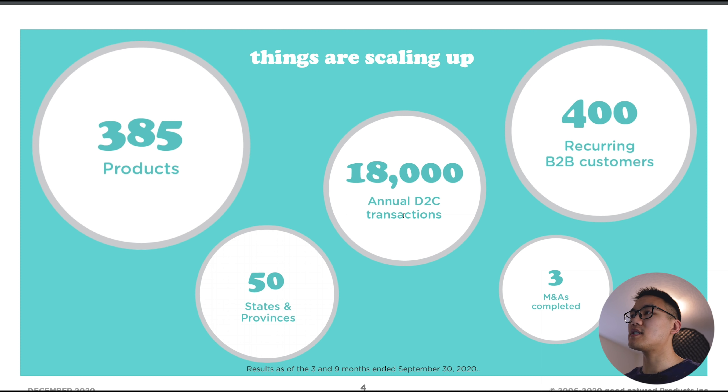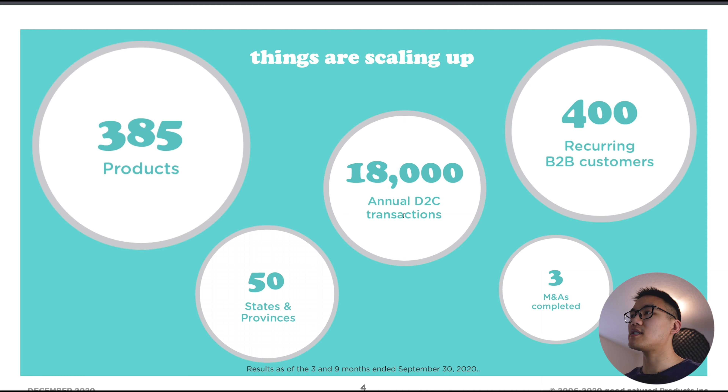Here's an overview of the business: they have 385 products, which means a lot of products that can cross-sell as they acquire new companies. They operate in 50 different states and provinces. They have 18,000 direct-to-consumer transactions each year — on their website we can see products like totes, recycling bins, pencil holders, and vertical file holders. They also have 400 recurring B2B customers with a diverse background, and they've completed three mergers and acquisitions, I think within the last nine months.